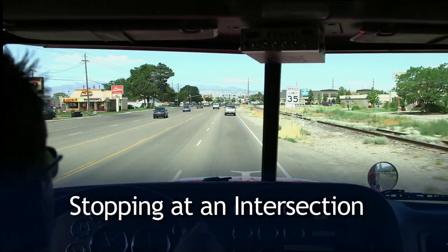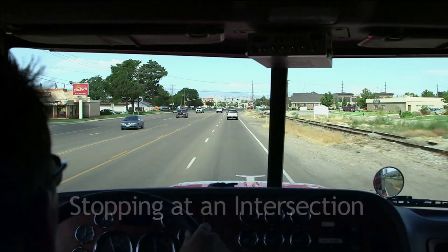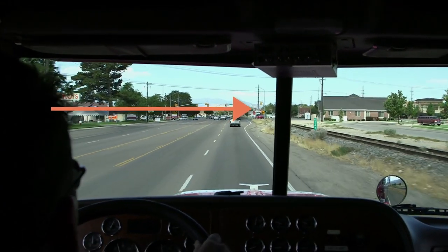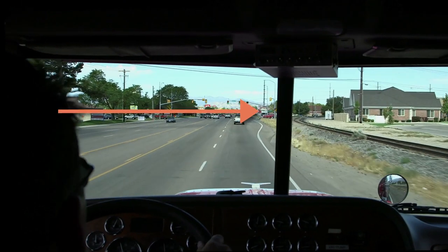Stopping at an intersection. As you approach the intersection, pick a point of decision — a point that is far enough back from the intersection that you can safely stop if the light turns red.